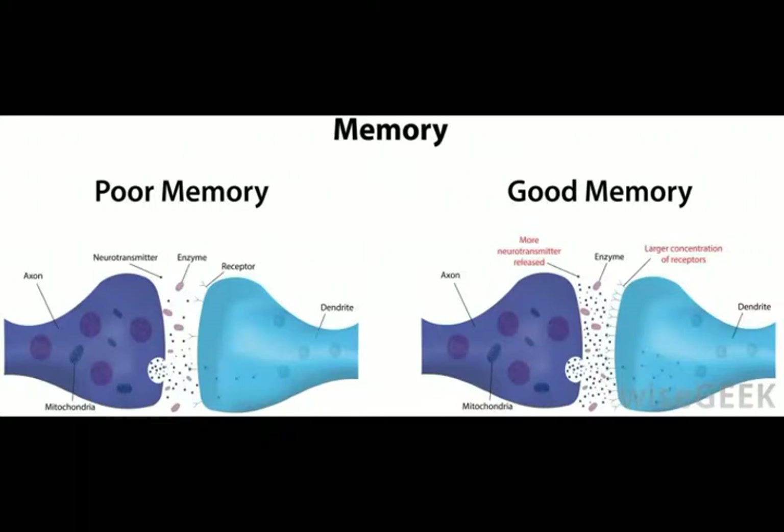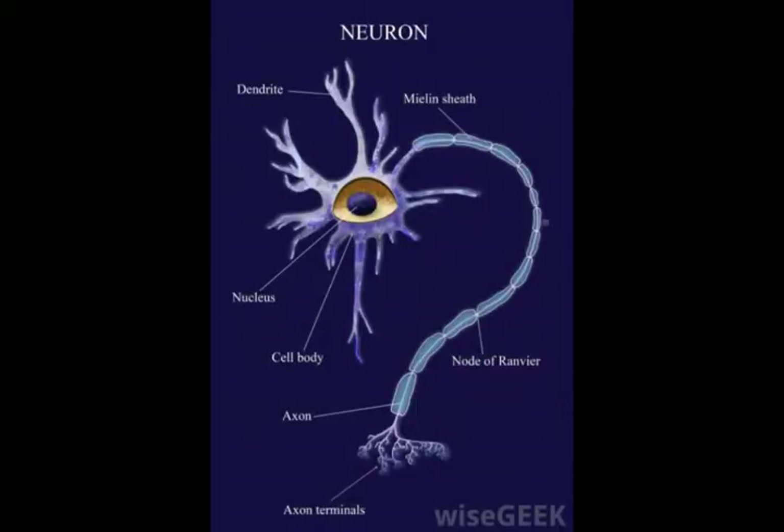Neurotransmitter reuptake allows a neuron to absorb a signaling chemical after it has sent a message, so it can be reused. In addition to allowing the brain to recycle valuable chemicals, it acts to put a brake on signals, limiting the amount of time neurotransmitters spend in the synapse. This can be important for regulation of certain reactions where the nervous system doesn't want an extended reaction to a stimulus. Certain medications act by inhibiting this process to increase the circulation of signal chemicals in the synapse.